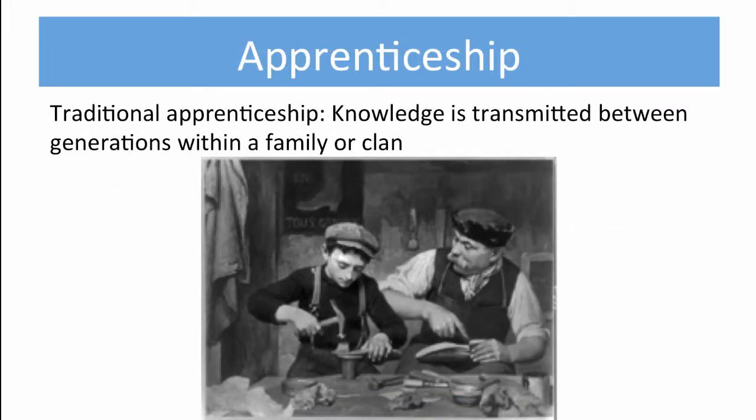Traditionally, apprenticeships can be traced back to about the year 2000 BCE. Sometimes the skills are passed along in the family, usually father-to-son and mother-to-daughter. Sometimes a young person, perhaps about 10 years old, would enter into a contract to be an apprentice for a number of years. The master would provide room and food, as well as teach the young person how to eventually become a master.